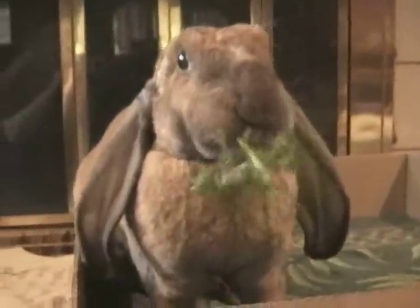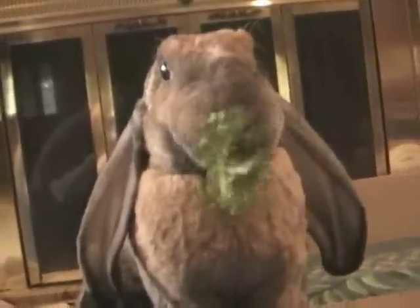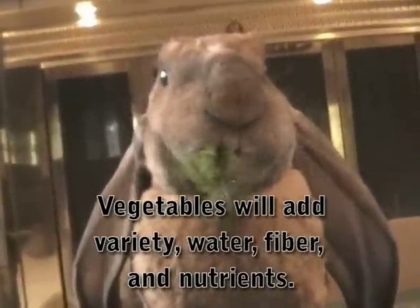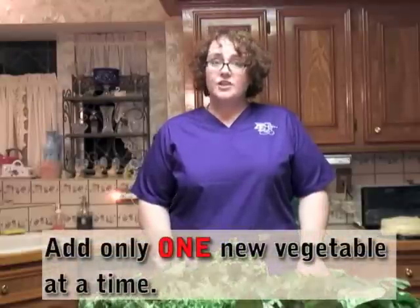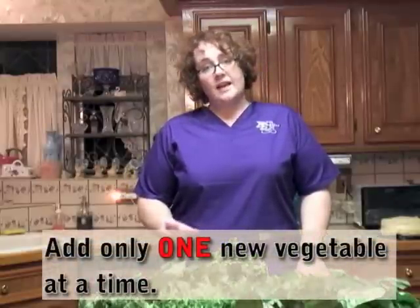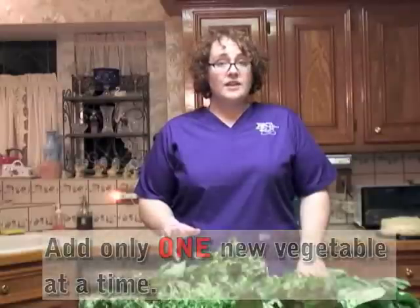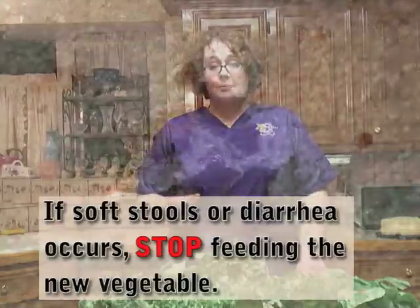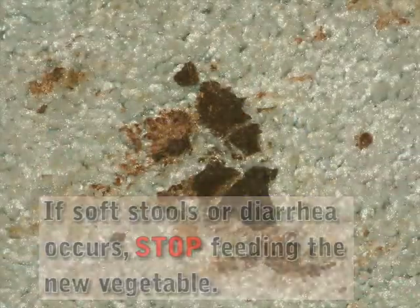It's important to add vegetables and not just give hay and pellets, because vegetables will add variety, water, and fiber. When you add vegetables to your rabbit's diet, it's very important to do it gradually. Start off with one vegetable, give them a small piece, and check if there are any soft stools within the next 24 hours. If not, you can give them some more. If at any time you see that the rabbit develops soft stools or even diarrhea, stop feeding them that vegetable.